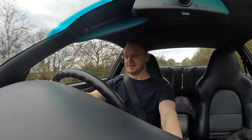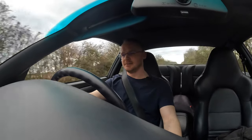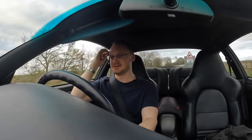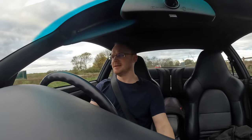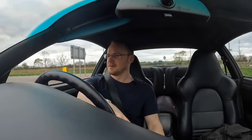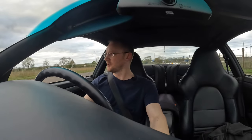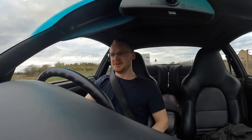Jesus Christ! Slam on the brakes. That is pretty potent — that is pretty potent now. Oh my God. Yeah, that's good. The conversion gives you more torque, but I guess it's still surprising when it kicks in. If you go full throttle in second gear, I don't think it matters where you start from — you've just got instant torque there.